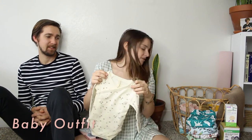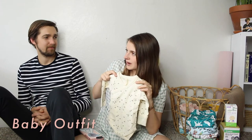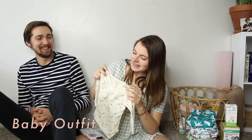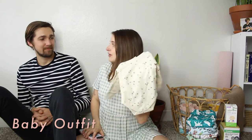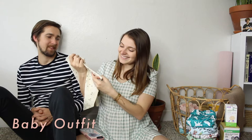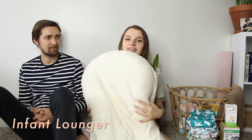So this onesie is $30, and I got another one that was $32, but I got them on sale for about $22 or $23 each. If they weren't on sale they would be $30 each, which I think is worth it because they're so cute.